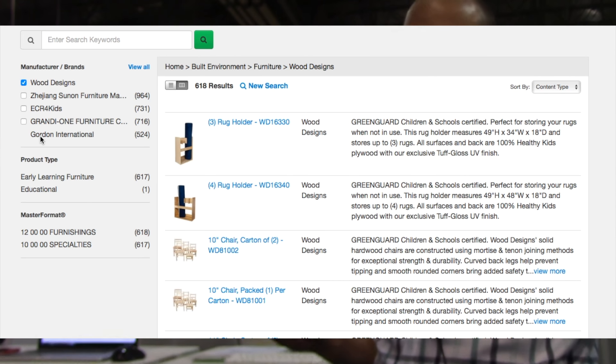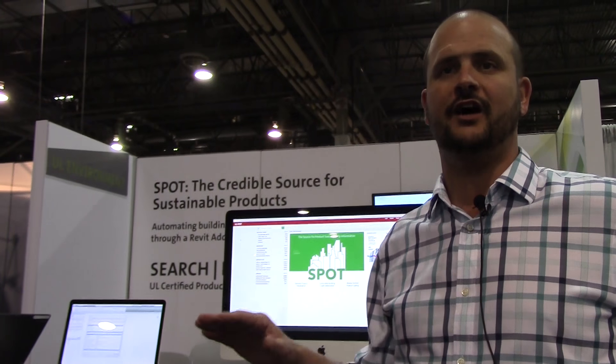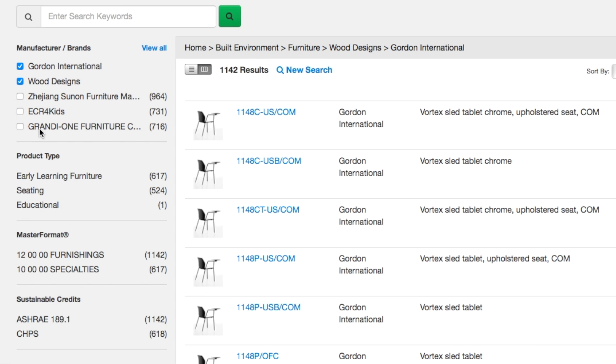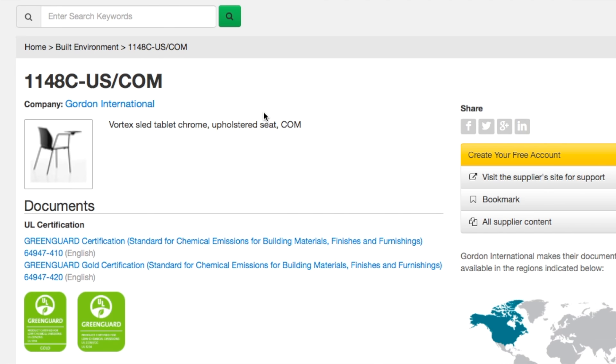The real goal with this is to bring sustainability information into the workflow of the Revit user — which is what we're starting with — but really for anybody using any of the Autodesk suite of tools. It plugs directly into Revit and fills out the specific properties, and you can save it within your user profile so you don't have to do it again and again.